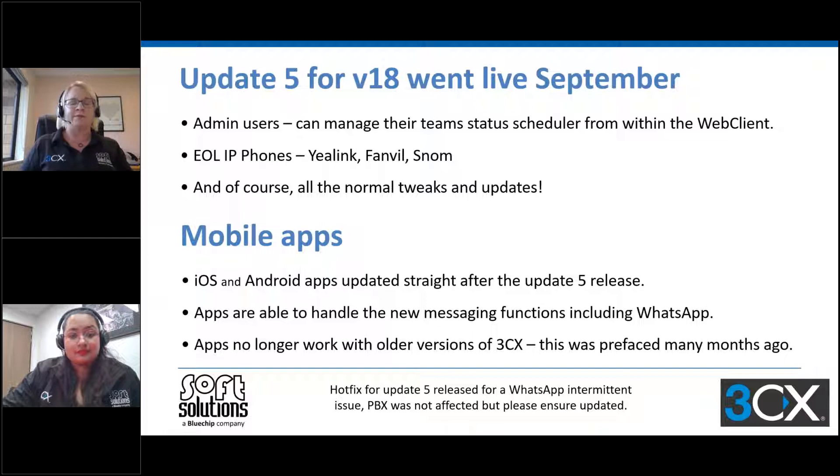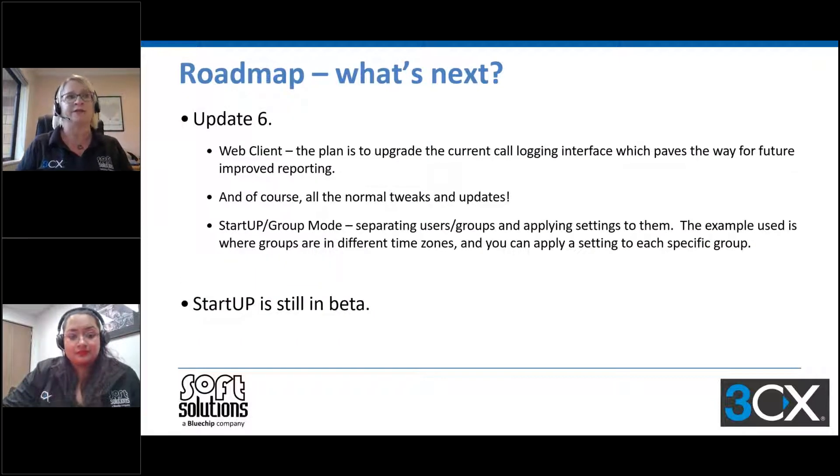What we know about the roadmap is that update six is being worked on right now — we're expecting to see an alpha very soon. There are plans to upgrade the web client and pave the way for the future, including improved reporting, plus the normal updates and tweaks. We know that startup group mode — which is multi-tenancy — is being worked on, for being able to separate functions, users, and groups and apply settings. Startup is still in beta and was indicated to go live by end of September, but it looks like that's going to be into October now.